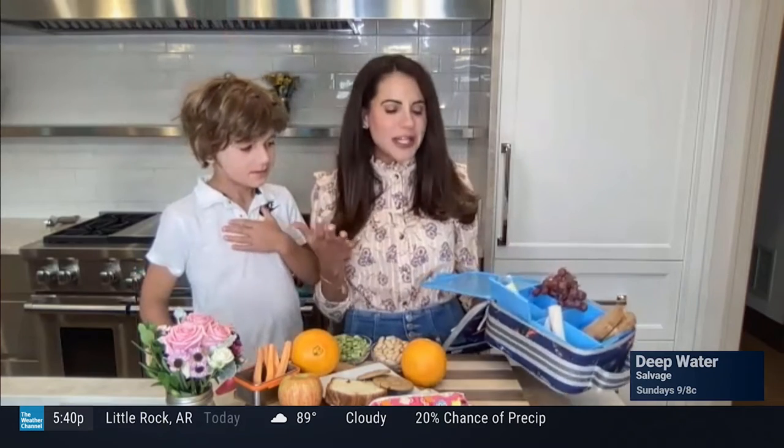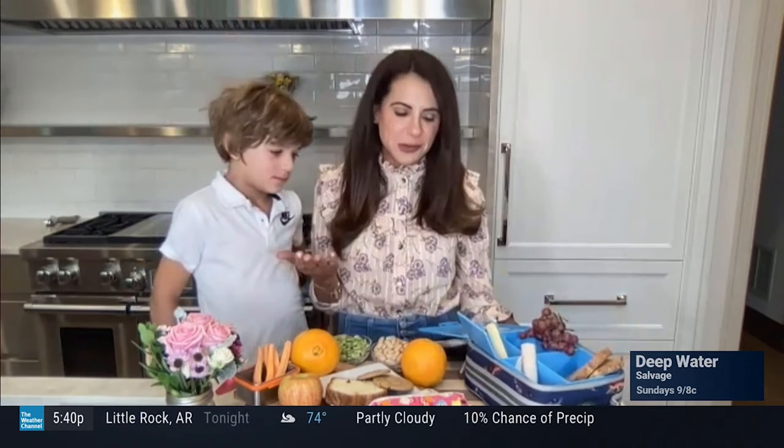Number three, whole grains. They're loaded with nutrients like B vitamins, minerals, and fiber — all necessary for children's development. And number four, calcium. Things like string cheese. Calcium is essential for strong bone growth; we want Austin to be super tall and strong. And of course, number five, something sweet, which is, of course, my kids' favorite category.